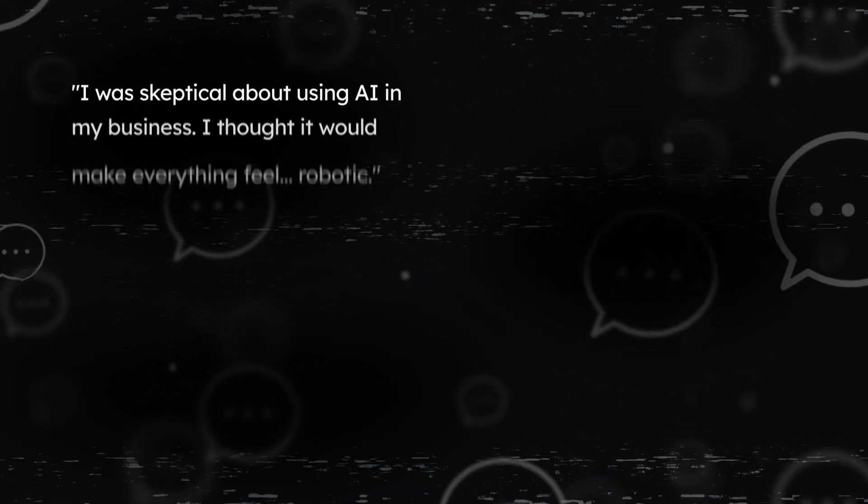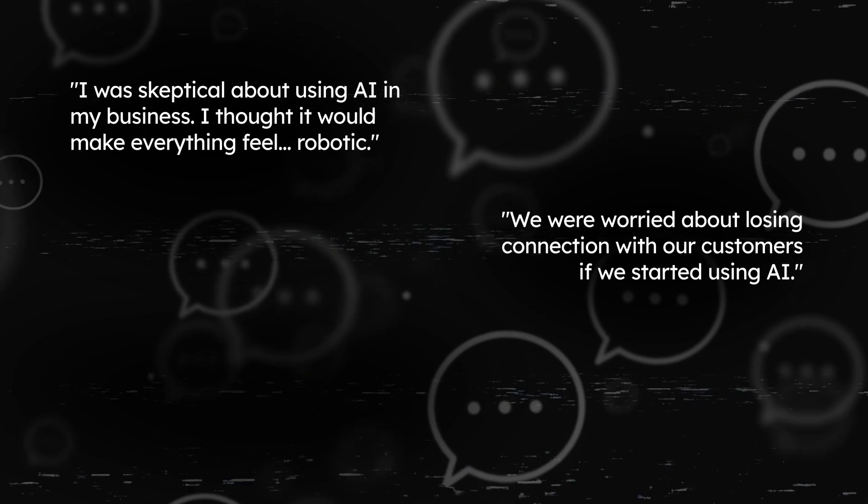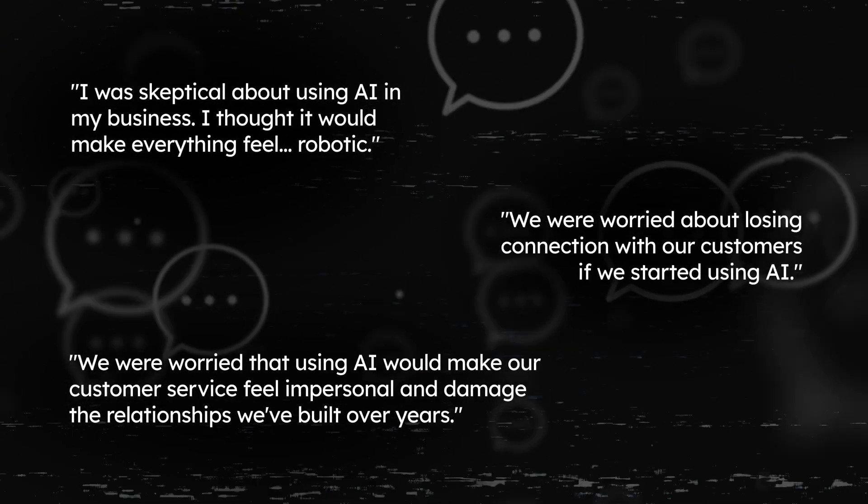Do any of these sound familiar? I was skeptical about using AI in my business. I thought it would make everything feel robotic. We were worried about losing connection with our customers if we started using AI. We were worried that using AI would make our customer service feel impersonal and damage the relationships we've built over the years.